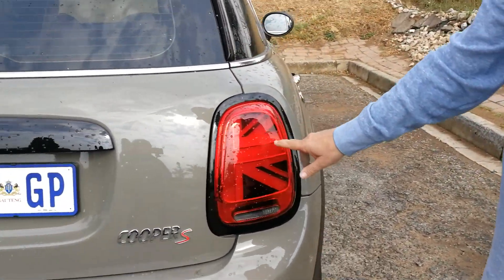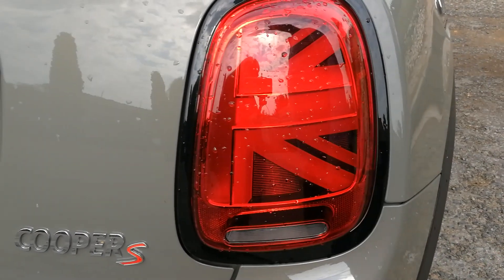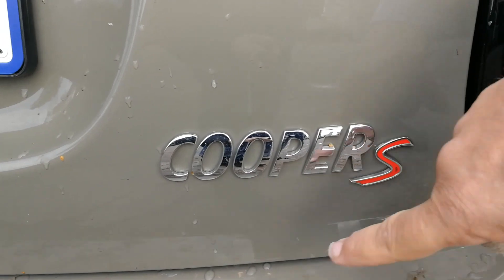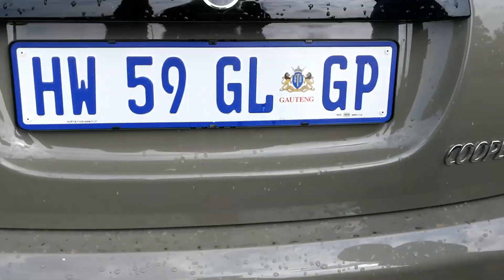On the latest generation you actually have the Union Jack proudly British in the rear lights over here. The one we're driving is the Cooper S version, very clearly designated by the twin pipes in the center, to tell you it is a Cooper S.